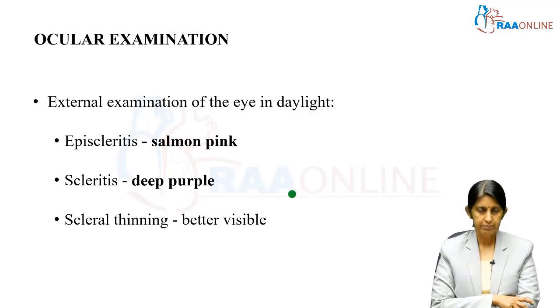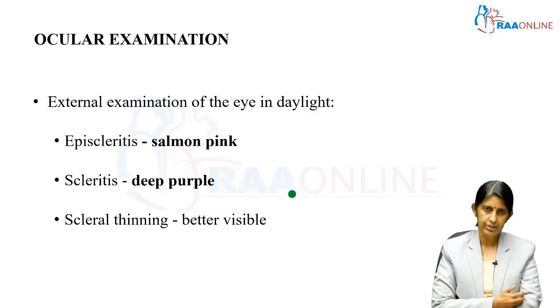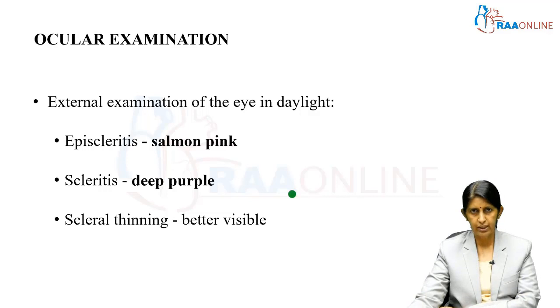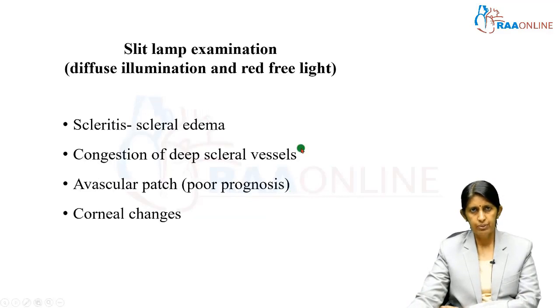Episcleritis typically appears salmon pink in color, while scleritis appears deep purple. Before embarking on a slit lamp examination, you should also look for scleral thinning. Although scleral thinning is best visualized with a slit lamp, gross examination with diffuse light can suggest it based on the visibility of the underlying choroid. During slit lamp examination, you should use diffuse illumination as well as red-free light.